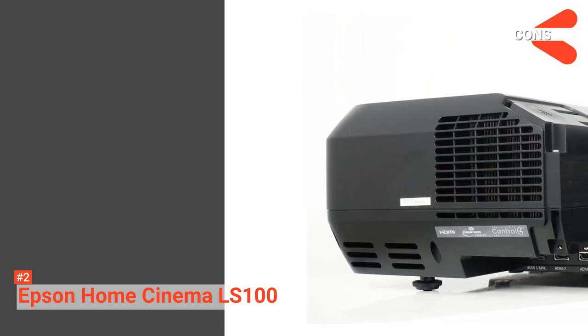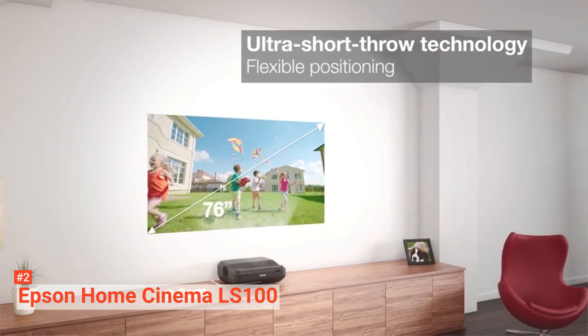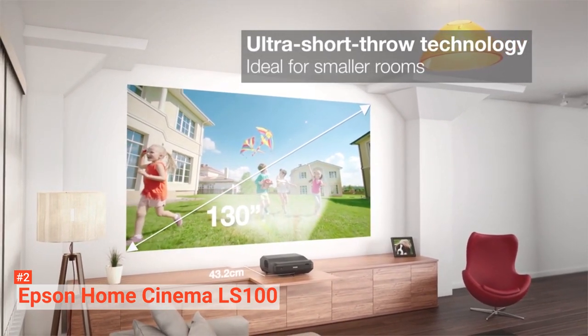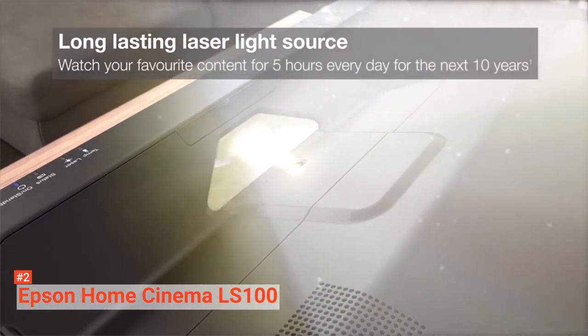However, its cons are that it is a little noisy in full flight and has limited black levels. So, Epson LS100 is a better choice for you to have wider images in a small area. Moreover, free laser light maintenance is the standout feature to stay stress-free while enjoying your movies.